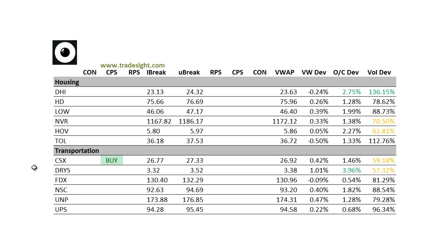As far as the housing names go, housing was real strong today. DHI had an open-close deviation on good volume, and we had close to a deviation in Hovnanian HOV. CSX in the transportation sector put in an upside CPS, so that could garner some more bids tomorrow.